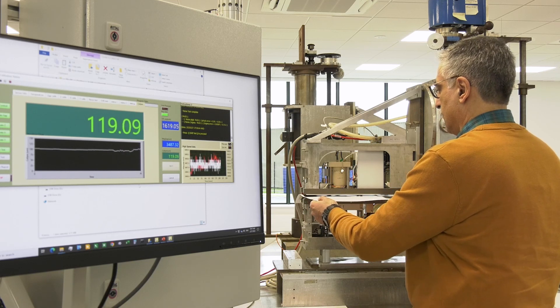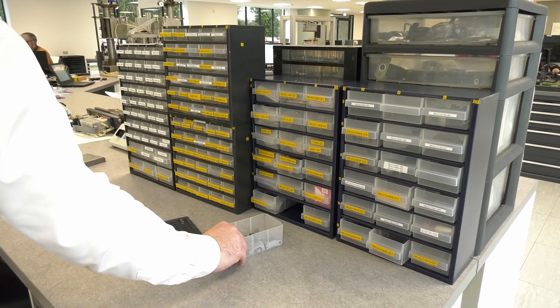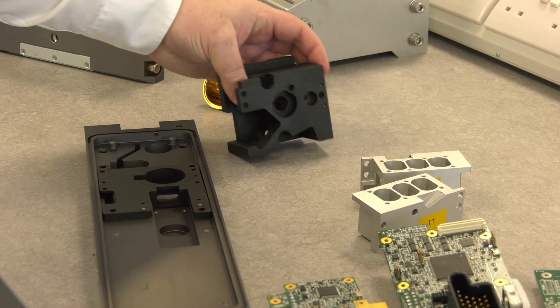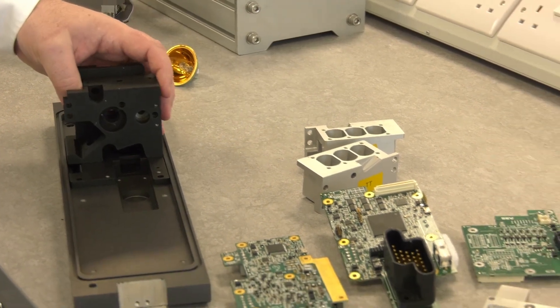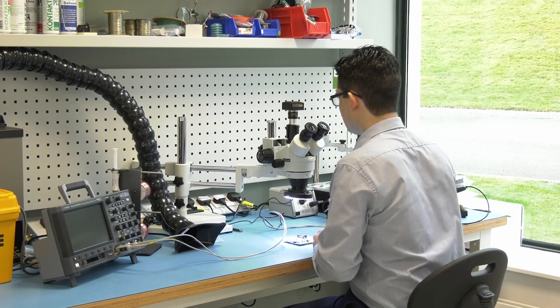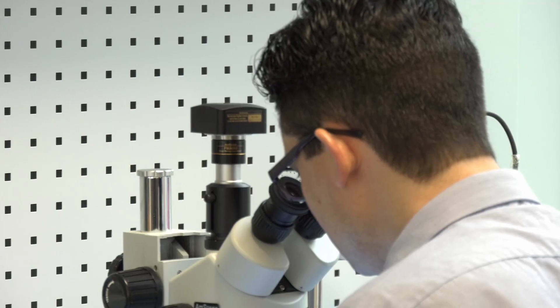In pulp and paper today, there are many new innovations happening to try and replace the use of single-use plastics — replace multiple-use plastics even. The pressure is really on the pulp and paper industry to come up with products to replace plastic. And the pressure is on us as suppliers to come up with products to help them with those innovations that they are trying to achieve.